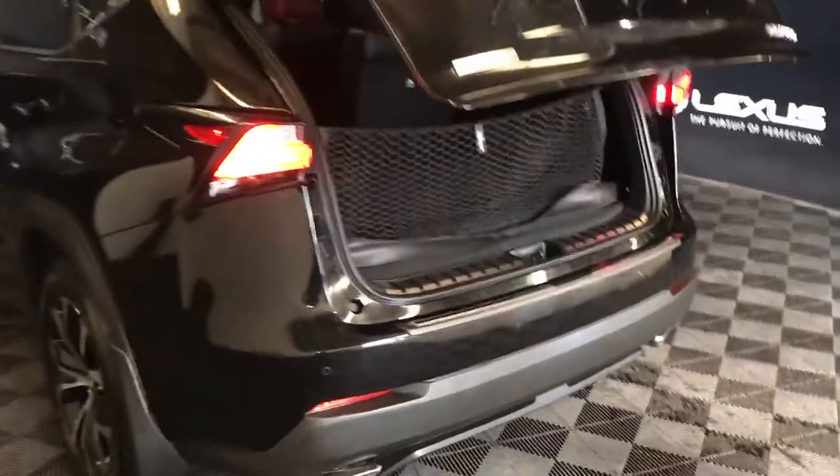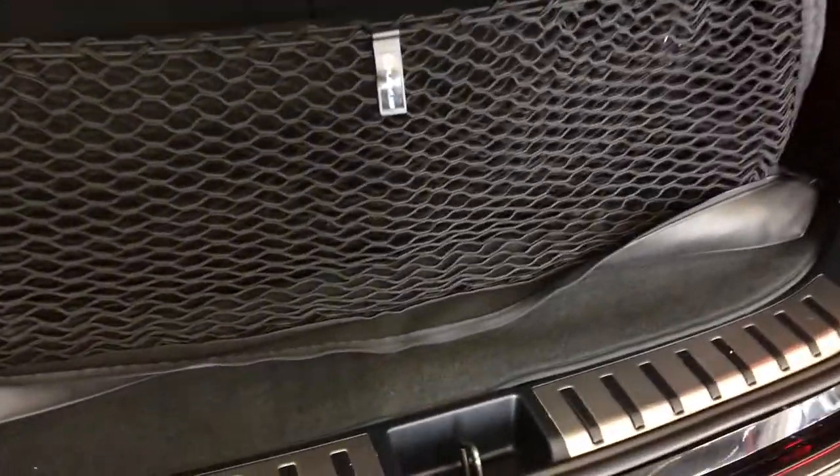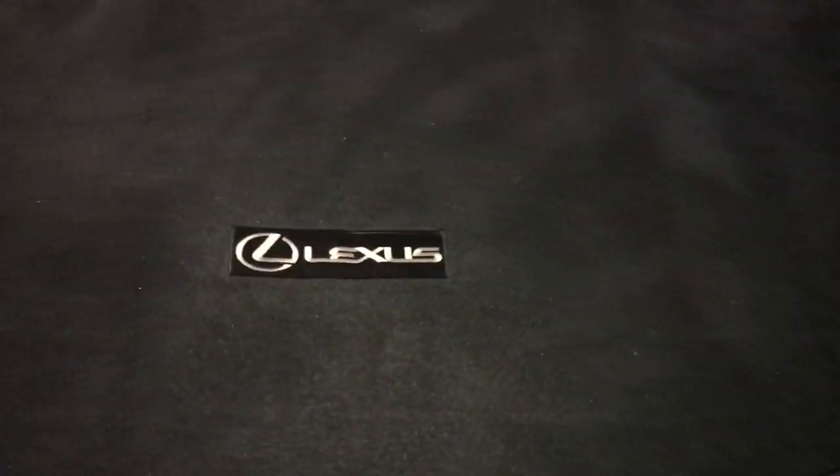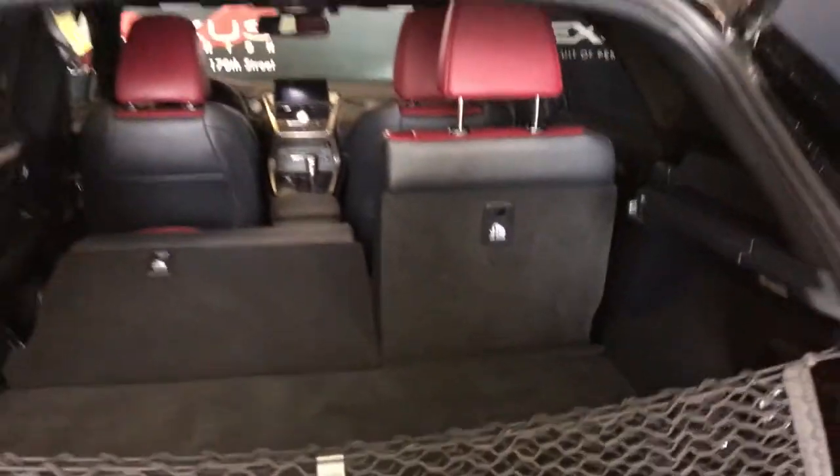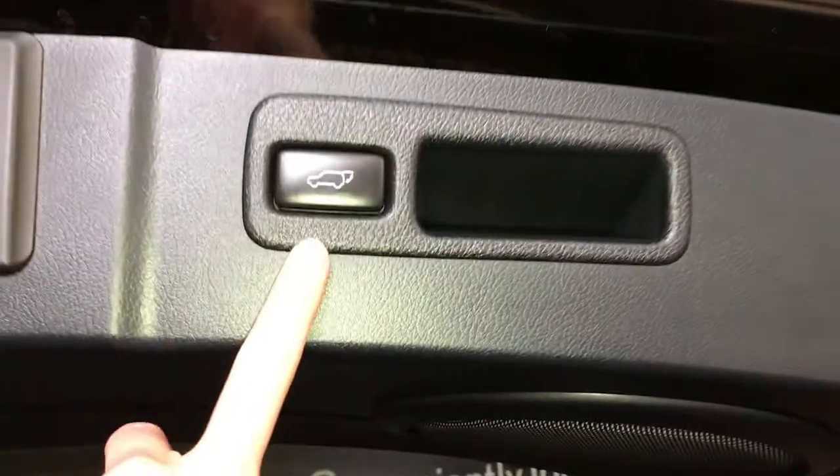Dual exhaust, remote trunk release — trunk is powered and height adjustable. Spare tire and jack located underneath the floor, cargo net that is removable, full-length carpet for the trunk area, power outlets, trunk lighting that can turn on and off. Your back seats can fold down, with an overhead handle and automatic close button.